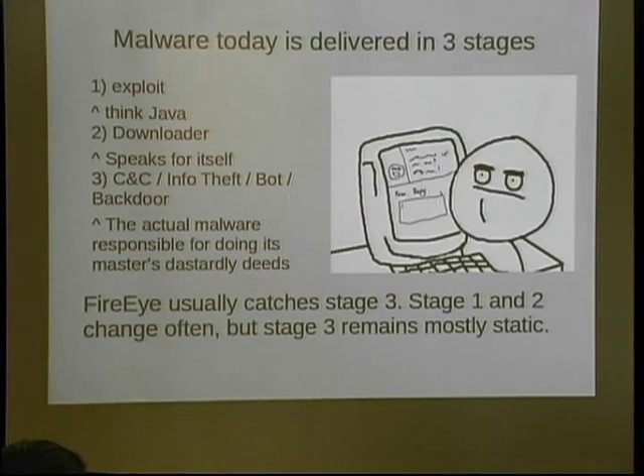Malware today is delivered in three stages. Typically, stage one is the exploit — or tricking someone to click on your program. Then a downloader. Stage three is usually a command and control server, an info bot, maybe something that steals credentials. FireEye and McAfee and all the other products will usually only catch stage three, and once in a while stage two. Stage one, if they're going off signature-based analysis like taking a hash of a file — but all you have to do is change one single byte and the whole thing is completely different.